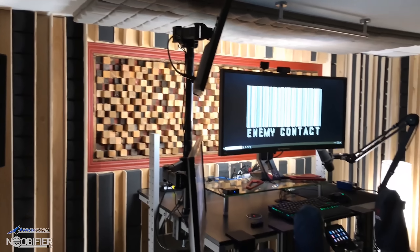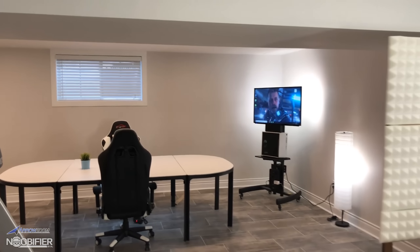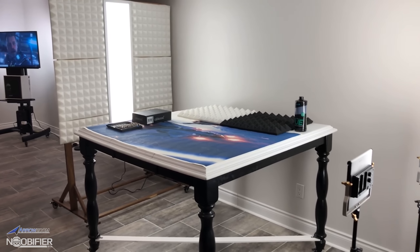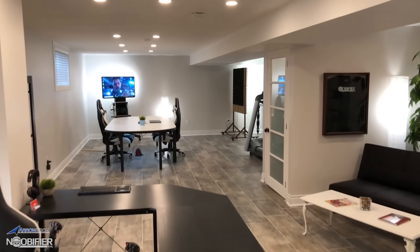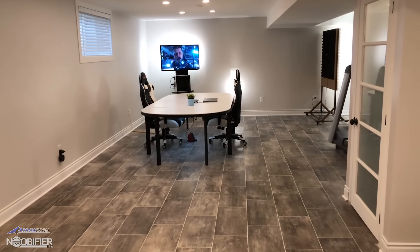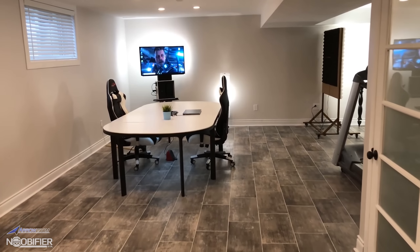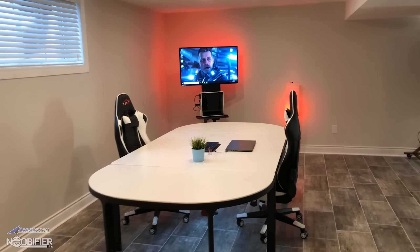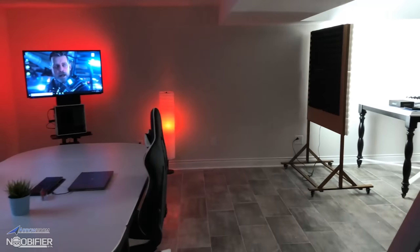You'll always see foam used sparingly or completely covering wall surfaces anytime you see a content creator's workspace. It's simply the most effective non-permanent way to reduce unwanted echo and ambient noise pollution. When I expanded my studio beyond just what the booth is, I knew that I wanted to use the new larger space for interviews and other types of content such as unboxings. If the room was only ever going to be used for audio, I would have likely lined the entire walls with foam.